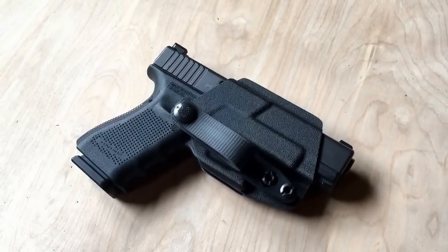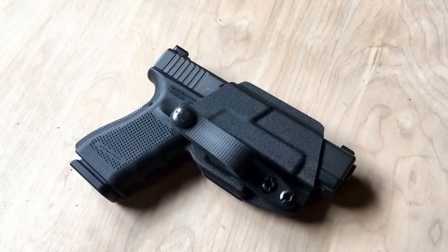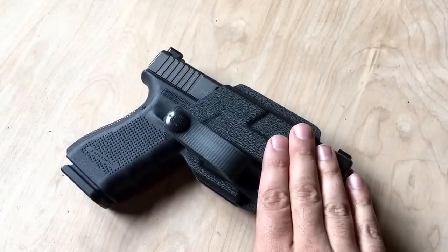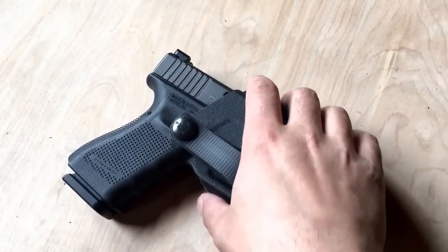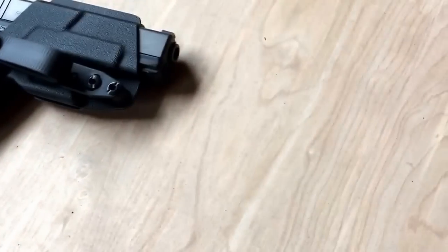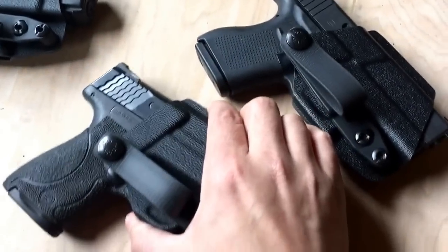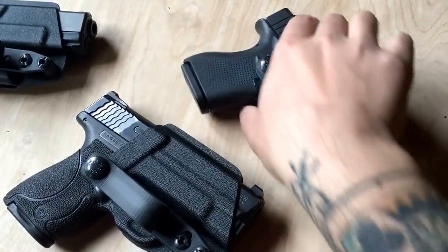Good morning and happy Friday everybody. Just in case you were waiting for the announcement here, I wanted to let you know that in addition to our second generation of skeleton for the Glock Double Stack 9 and 40 models, we have released and are on sale and in stock right now versions for the Smith & Wesson Shield and the Glock 43.